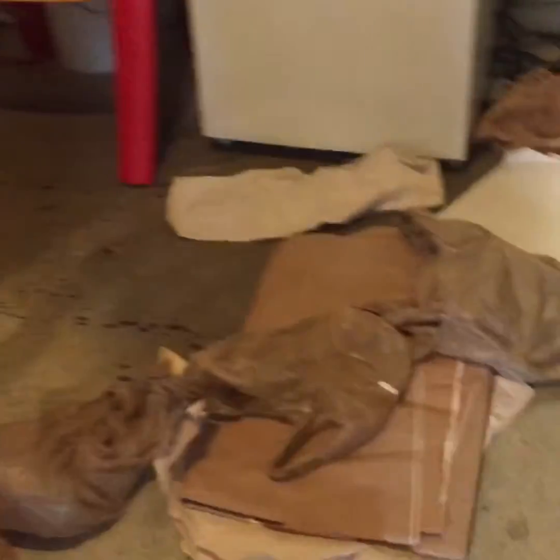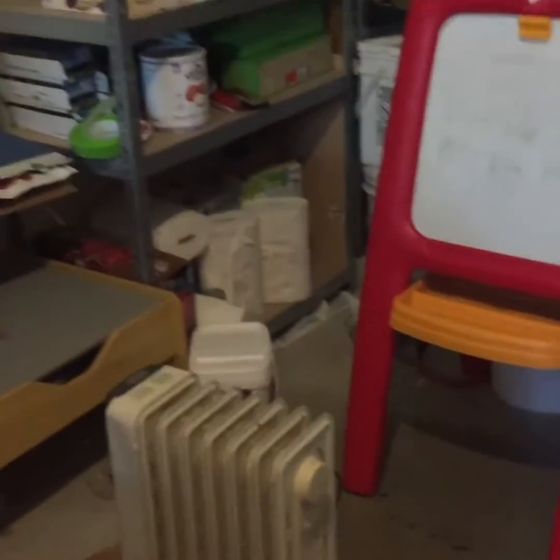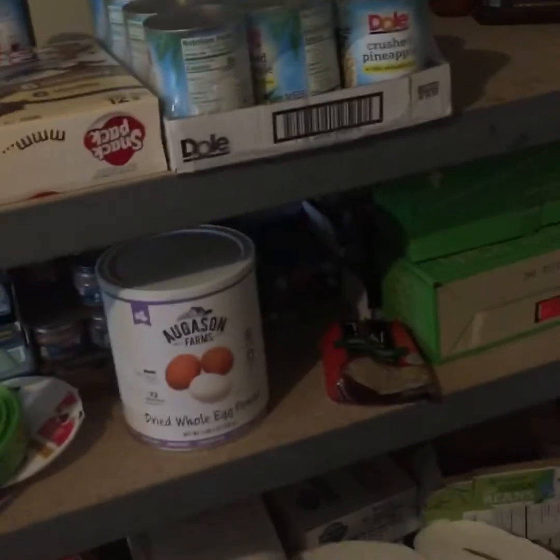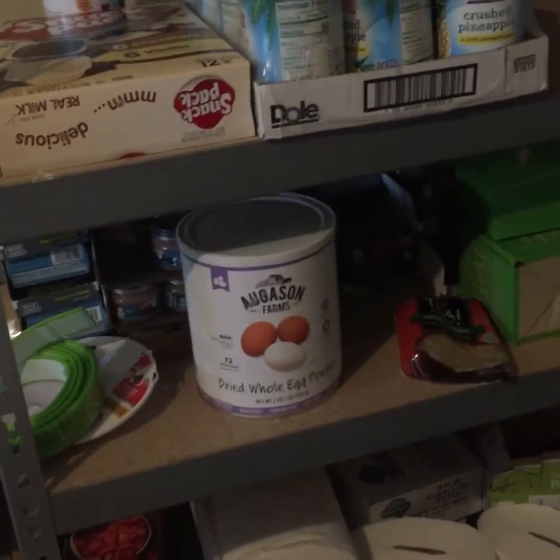We put the Play-Doh in here with Nathan's dump truck thing. For this plane I put paper towels on the shelf and we took some of our smaller boxes that I thought we would use but we're not using. I'm gonna have tons of baby food back in there and I'm like hmm, what do I do with that?